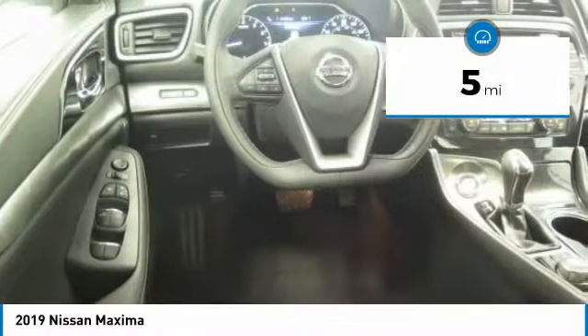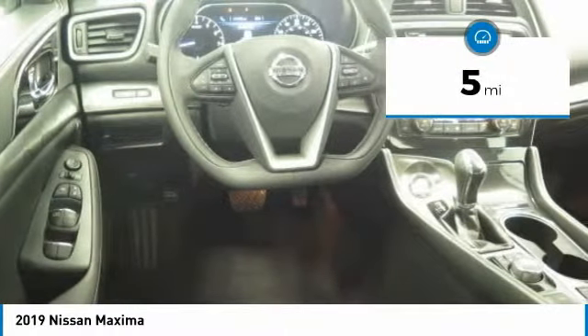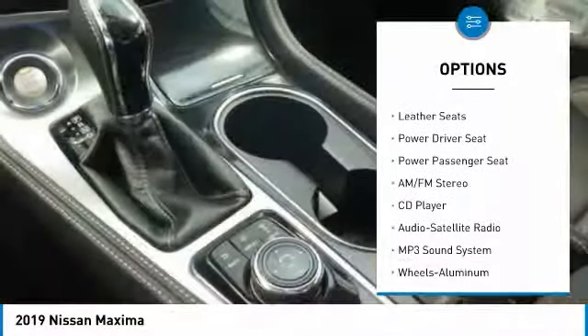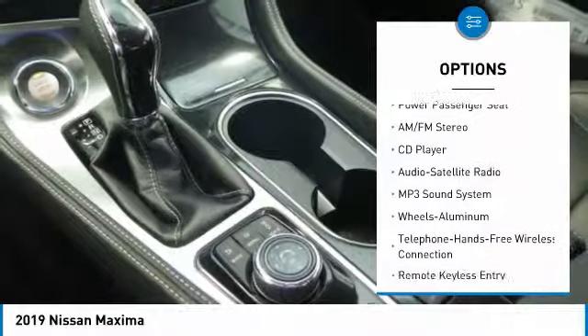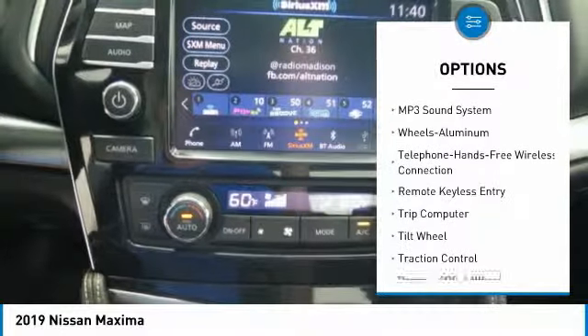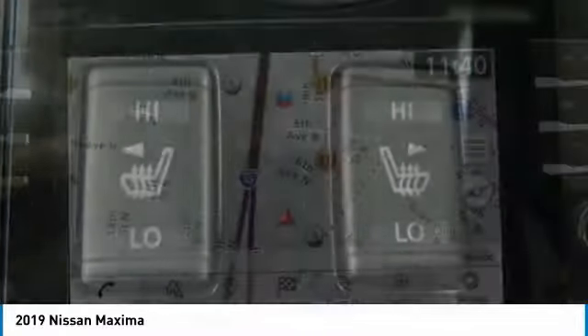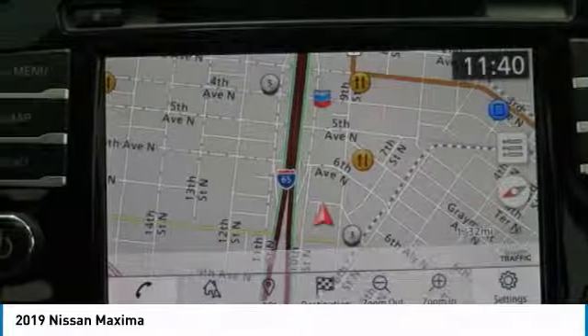This vehicle has less than 100 miles. Here are some of this vehicle's great options: traction control, navigation system, power passenger seat, anti-lock braking system, air conditioning, Bluetooth wireless data link for hands-free phone, power steering, cruise control, aluminum wheels, and automatic climate control.